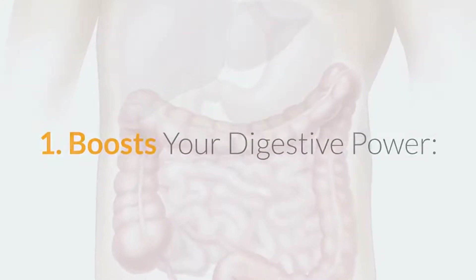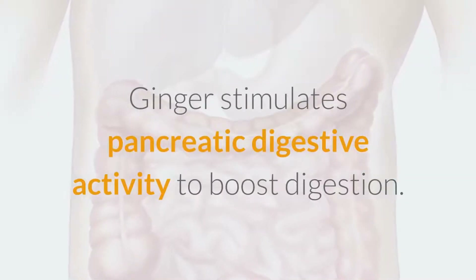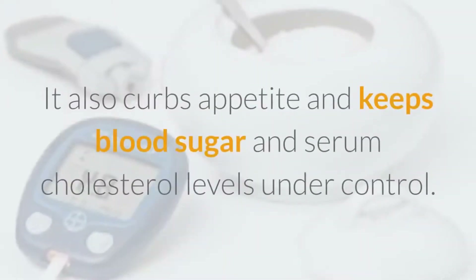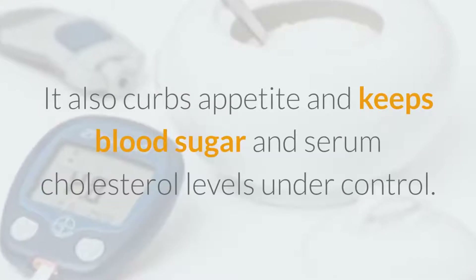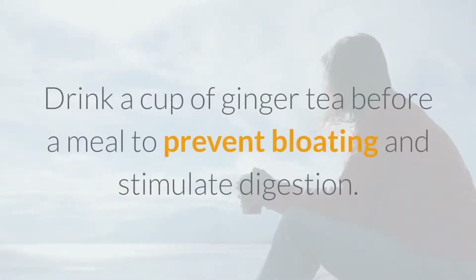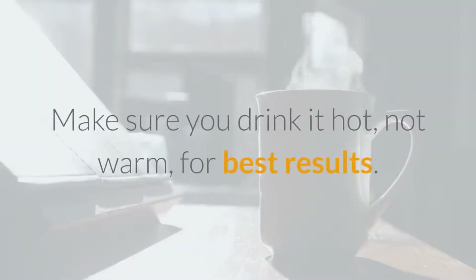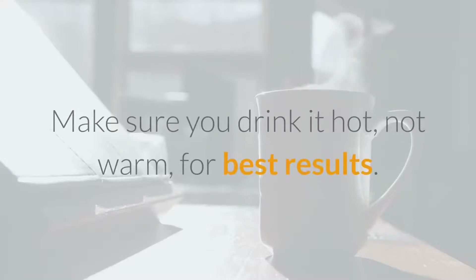Boosts your digestive power. Ginger stimulates pancreatic digestive activity to boost digestion. It also curbs appetite and keeps blood sugar and serum cholesterol levels under control. Drink a cup of ginger tea before a meal to prevent bloating and stimulate digestion. Make sure you drink it hot, not warm, for best results.